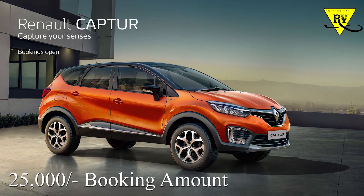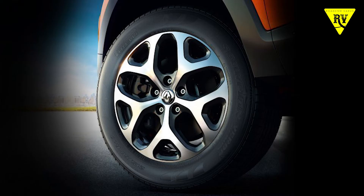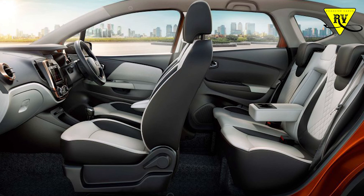If you want to buy the Renault Captur, you can go to the showrooms and book your car for ₹25,000. That is all for today, friends.